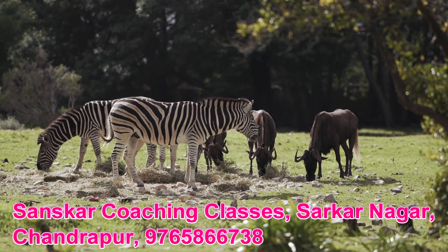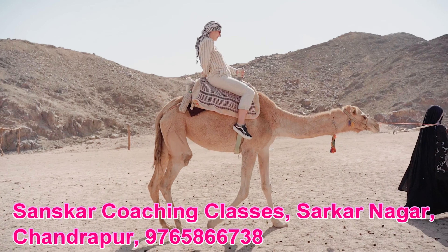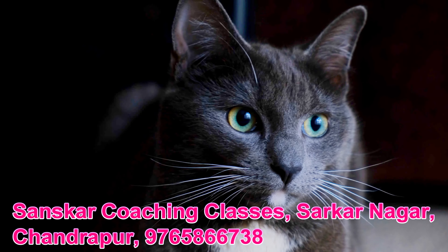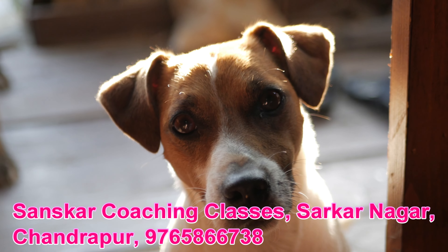Features of Living Things. Living things move. Living things like humans and animals move from one place to another in search of food, shelter, and safety.